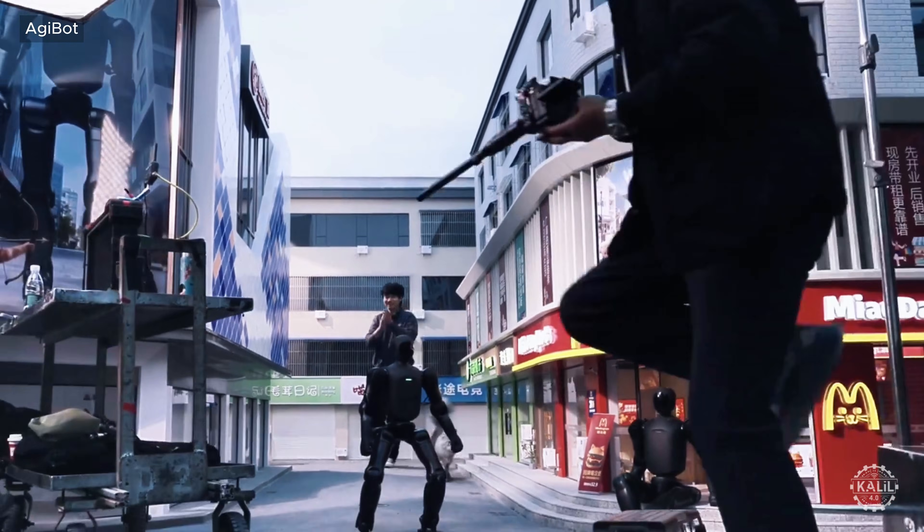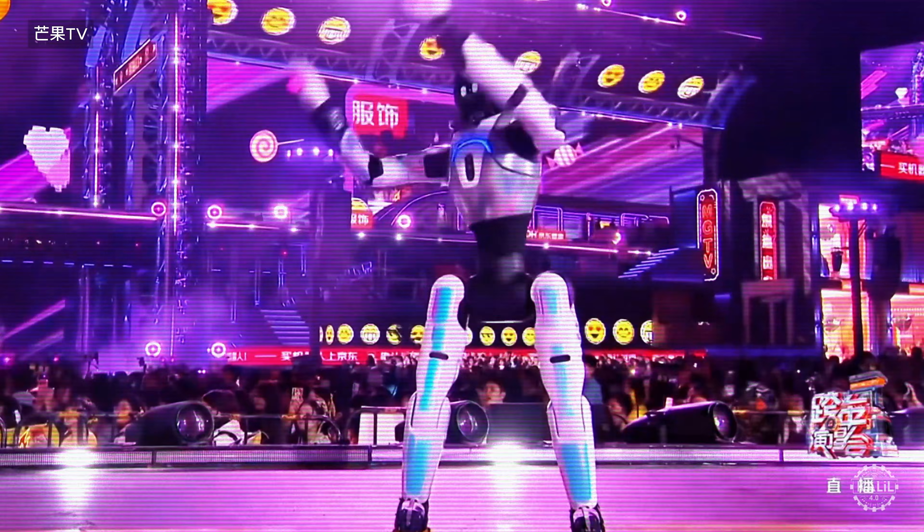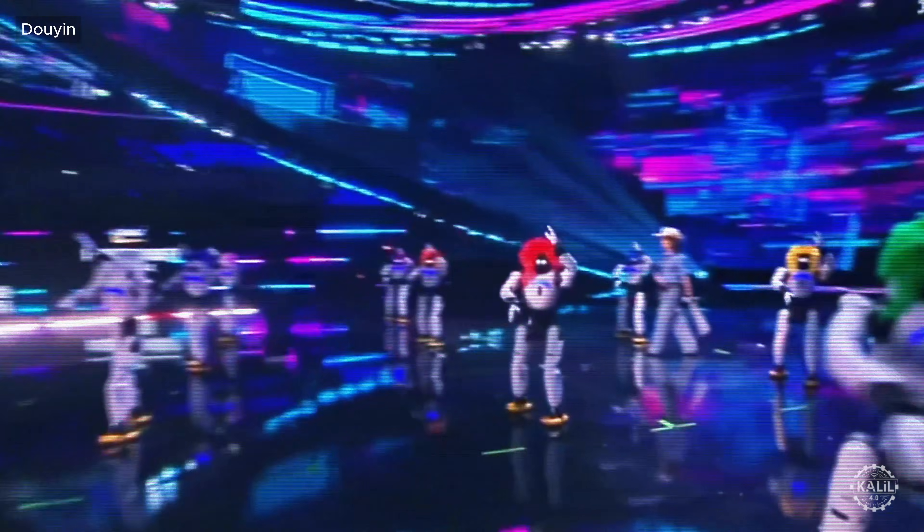CES also featured an array of Chinese humanoids from firms like Adjibot, which kicked off 2026 with viral performances and a new backpack-ready robot.